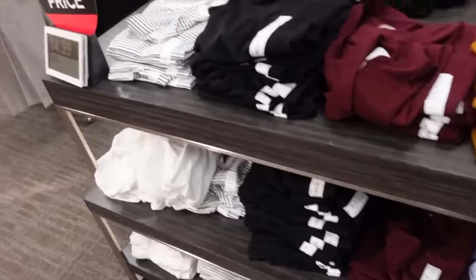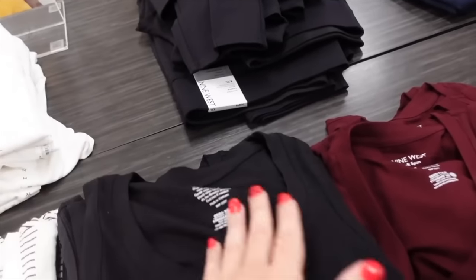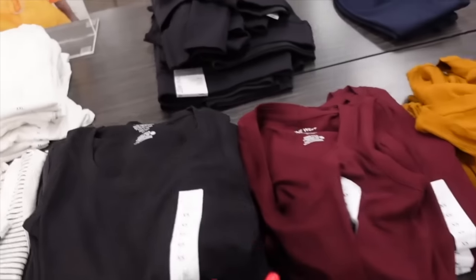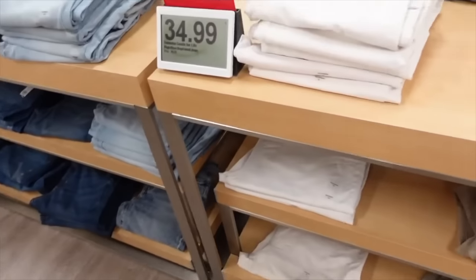Also seeing a new tank from Nine West and these are on sale. They have that scoop neckline, nice and ribbed, fitted through the body. In black, white and black stripe, burgundy gold, and black with the white.